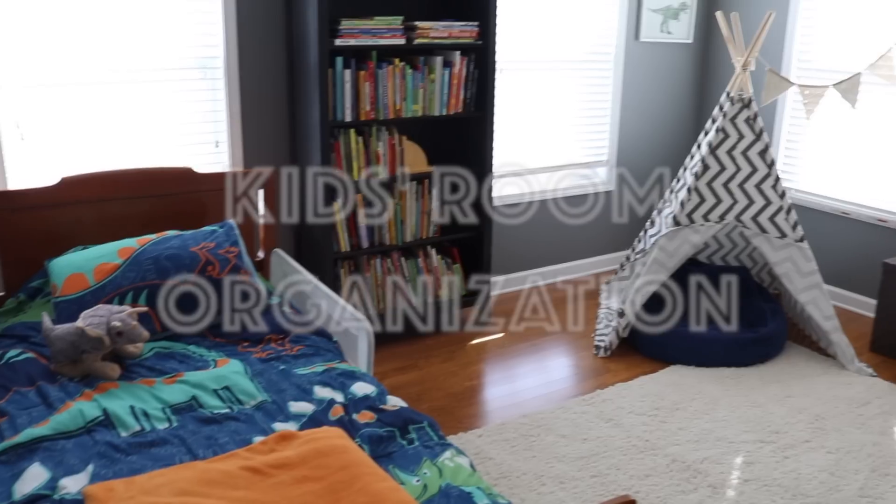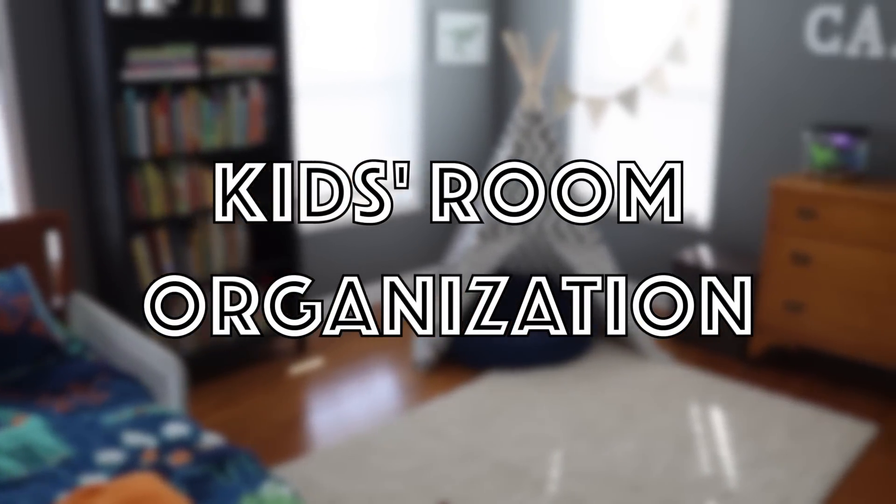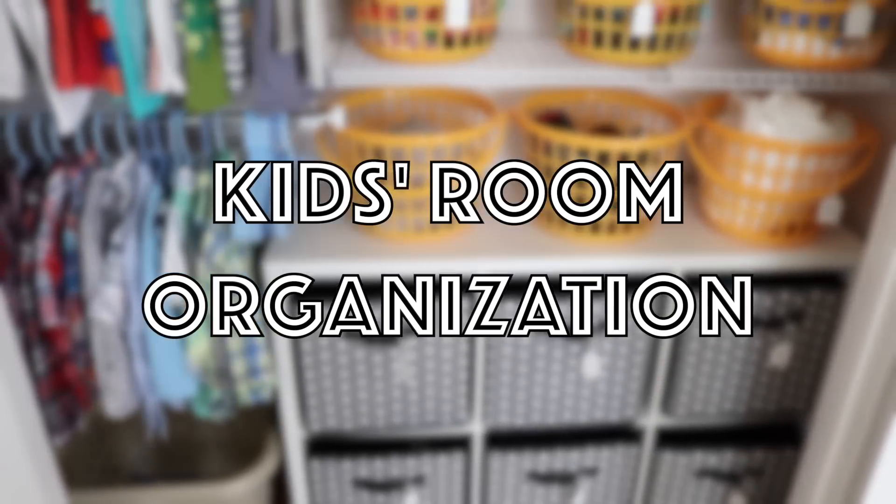Welcome to Carson's bedroom. Hey guys, Do It on a Dime here. This is another part of my house tour series where I take you through more rooms of our house and show you how I organize them. In this video, I'm going to share with you five quick tips for keeping your kids' room organized. I hope you like dinosaurs, so let's get to it.